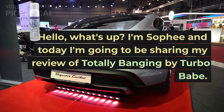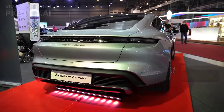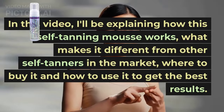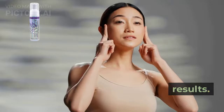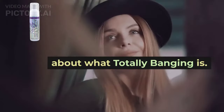Hello, what's up? I'm Sophie and today I'm going to be sharing my review of Totally Banging by Turbo Babe. In this video, I'll be explaining how this self-tanning mousse works, what makes it different from other self-tanners in the market, where to buy it and how to use it to get the best results. But before we dive into that, let's talk about what Totally Banging is.